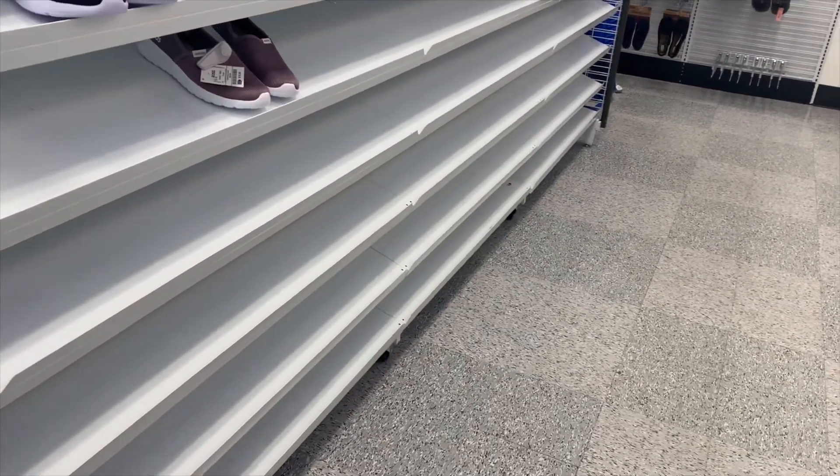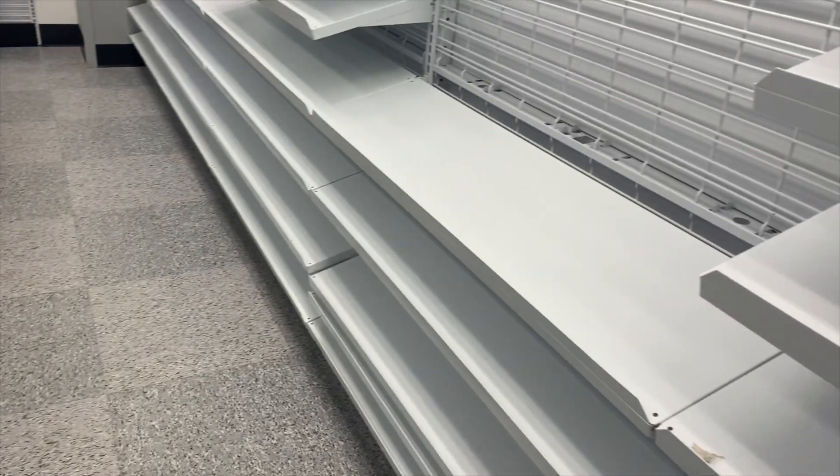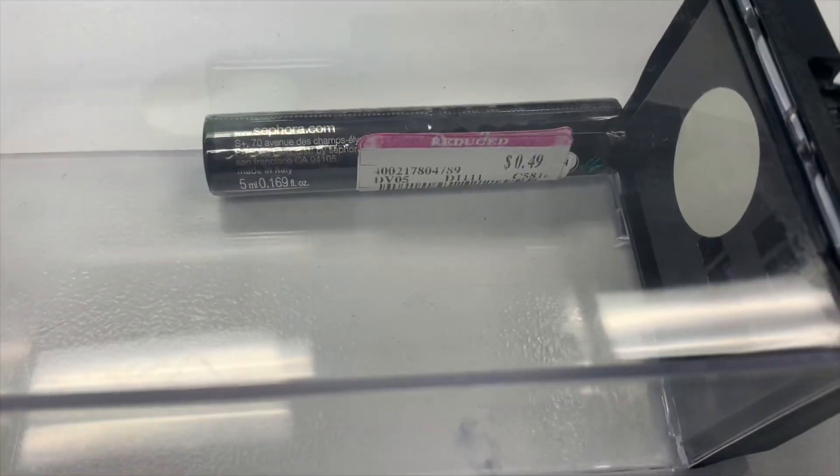If you can see my store, it's like empty — a lot of the stuff is gone. There's not a lot, but there is some. Let me go through a few more aisles real quick.